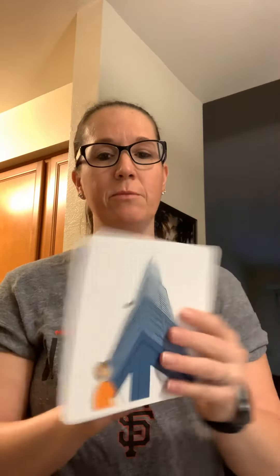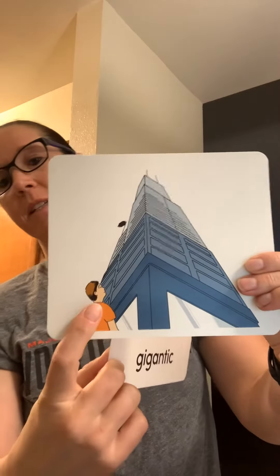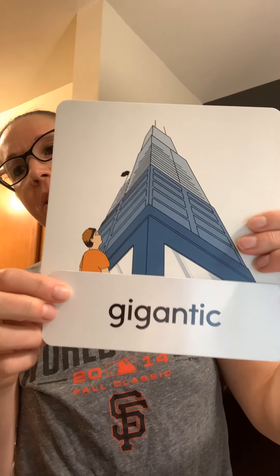Our next one: gigantic. Say it. Gigantic means very, very big. So if we look at the picture, the skyscraper is very, very big — or gigantic. If you look at the person and how tall the skyscraper is, we know that this building is gigantic.